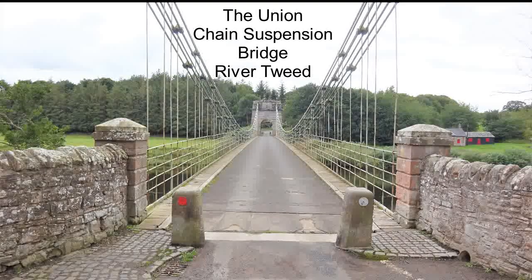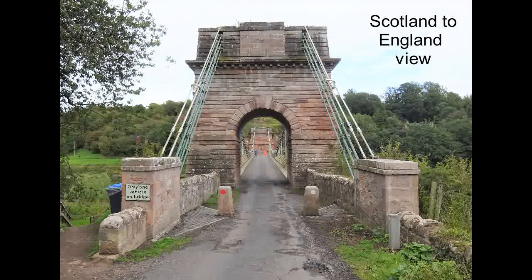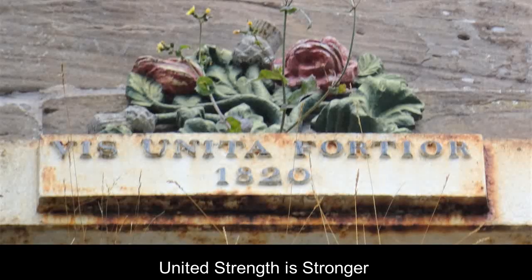This is the Union Chain Suspension Bridge, built across the River Tweed between 1819 and 1820 by a retired naval officer, Captain Sir Samuel Brown. On one side lies Paxton in Scotland, and on the other side Horncliffe in England, a small village in Northumbria.